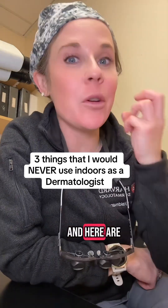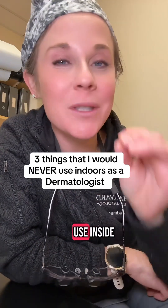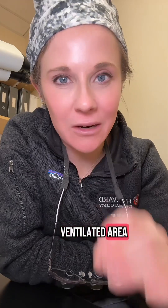I'm a board-certified dermatologist, and here are three things that I would never use inside a poorly ventilated area.